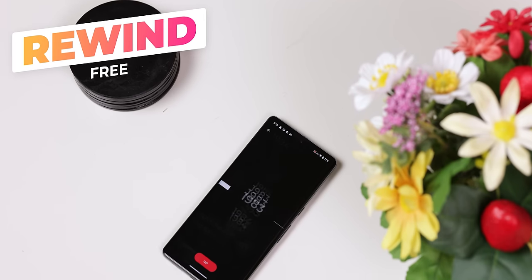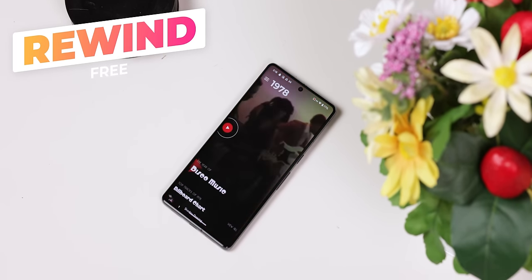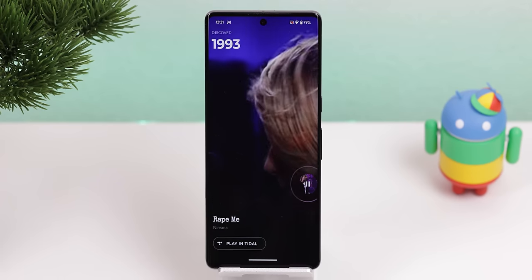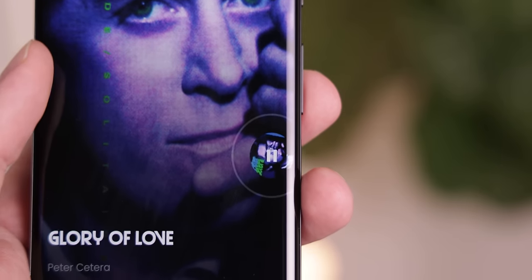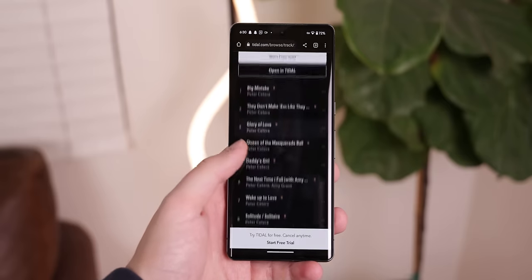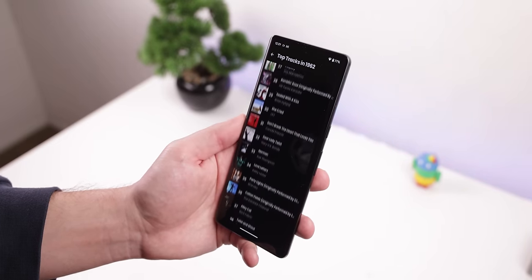Music lovers, listen up. Rewind lets you listen to any popular music from any decade or even a single year — it feels like you're jumping back in time listening to the radio from that era. Maybe you grew up in the 90s, or want to listen to legendary music from the original Woodstock back in 1969. Rewind's got you covered all the way back to the 60s. The only downside is it only lets you listen to a 30-second sample before suggesting you check out the full song on Tidal. But it's great for discovering songs you've never heard before.